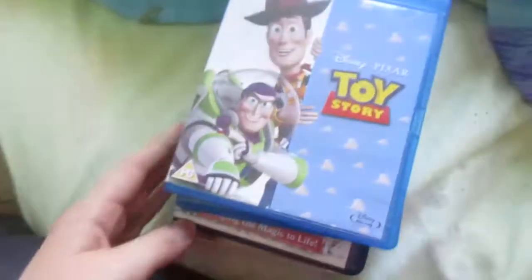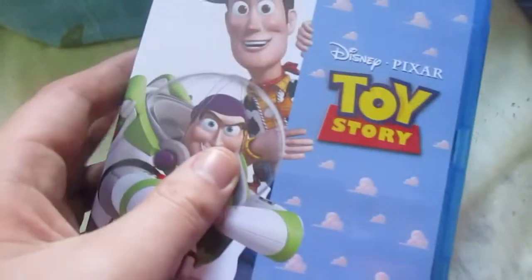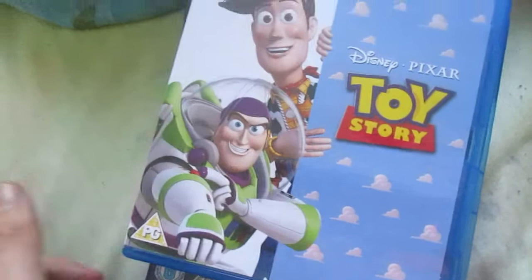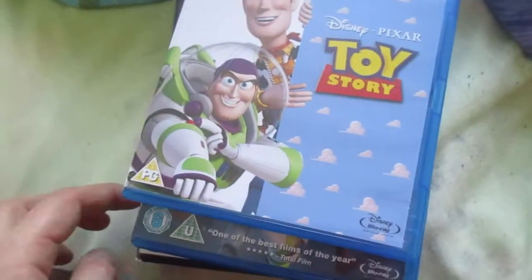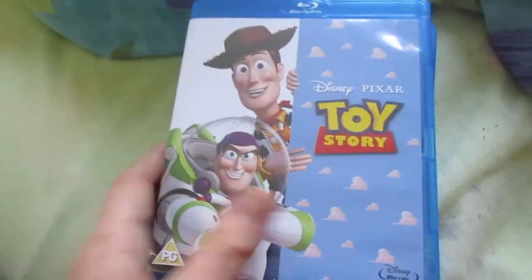Happy New Year everyone! I've got a mini update of two new blu-rays and one new VHS, and one that I've already done in August 2017. So first of all, let's start off with the blu-rays.